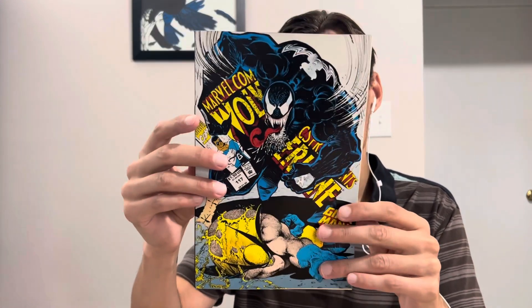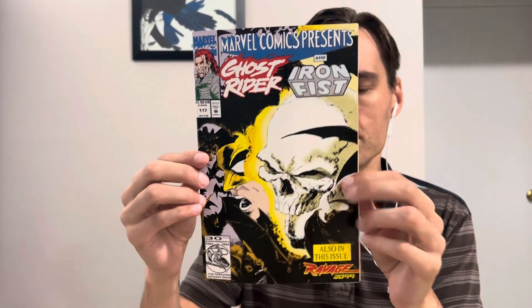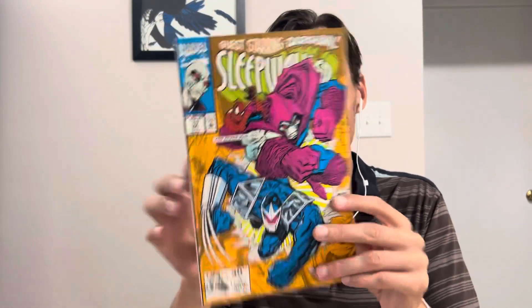And then we got — I didn't realize this was a double-sided book — Marvel Comics Presents Wolverine number 117, but then you've got Ghost Rider and Iron Fist on the other side. That's pretty cool. Now there's an ad for Wolverine on the back of this one, so maybe it's a Marvel. Yes — Sleepwalker 17 and Spider-Man too. I like it.